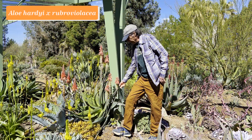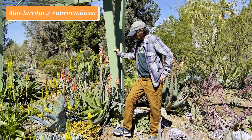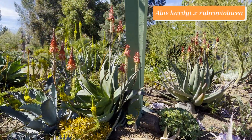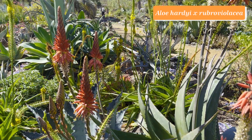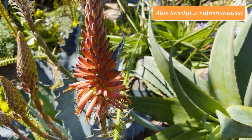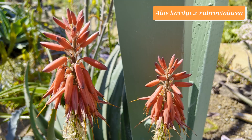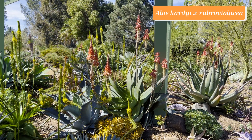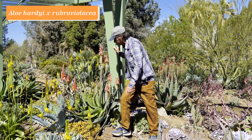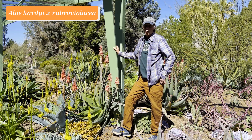This plant is a hybrid aloe — Aloe hardii x rubroviolacea. Aloe occurs widely in Africa, Arabia, and Madagascar. This one has parents, one from South Africa and one from Arabia — not a hybrid that would happen in nature. It's a large plant that tends to flop to the side because neither parent grows upright. We really like it because of its amazing re-blooming tendency — it now has several branches of flowers open, with more on the way and even more coming after that. Aloe hardii x rubroviolacea.